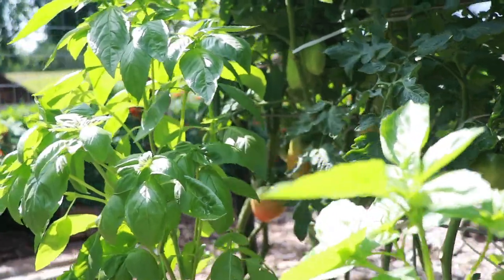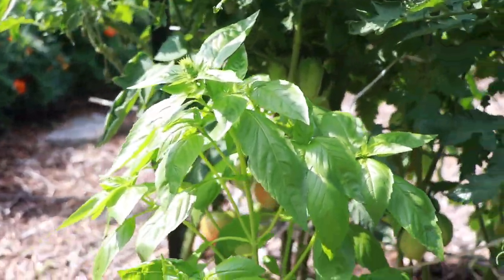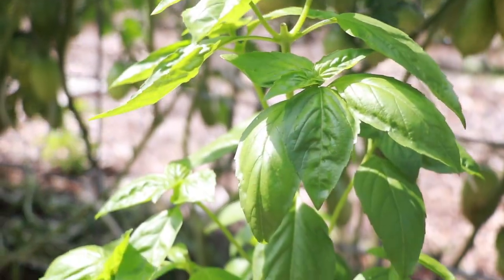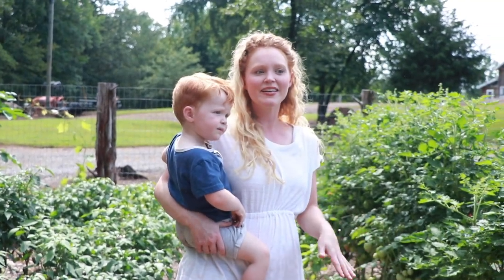We actually have not seen one hornworm so far and it's the middle of July here in our garden. So before you plant your tomatoes, I highly recommend planting basil beneath them or around them, and planting marigolds as many as you can. We believe it has helped tremendously with our garden this year. Best of luck!